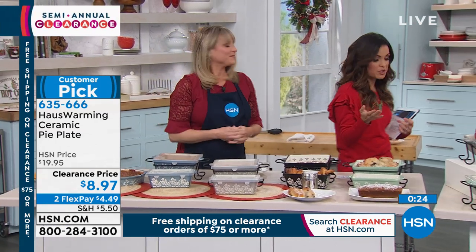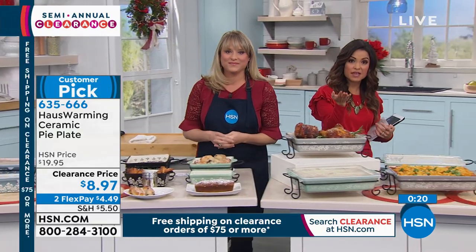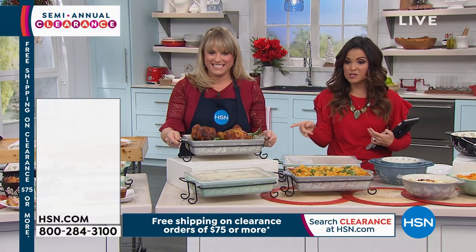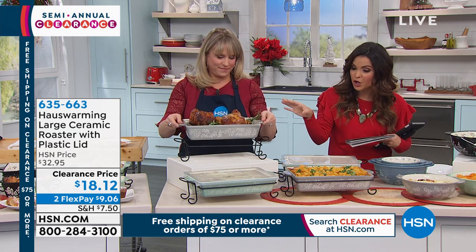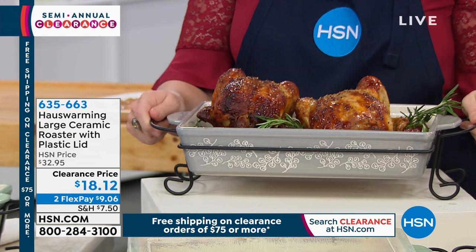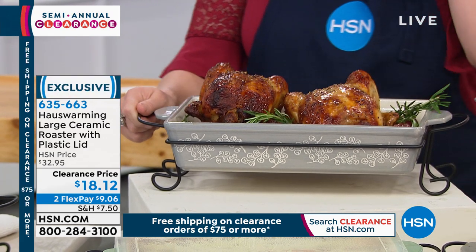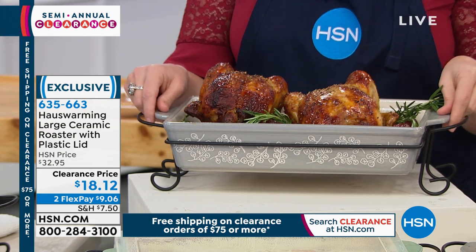Remember, for today, when you spend $75 on clearance, just forget about shipping and handling — we're going to take care of that for you today. This is definitely the time to do it. Everybody needs this in their house. This is a very quick presentation on the large roaster with the lid and the stand as well, in the same colors. We still have the gray and the green on this one. $18.12 — and there are only 700 of these.